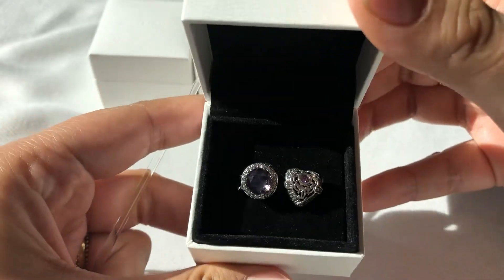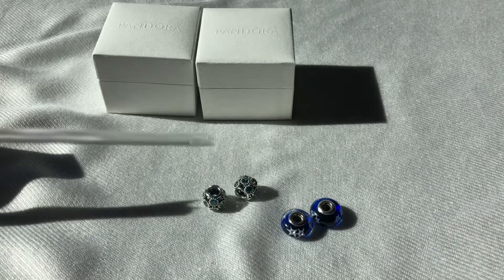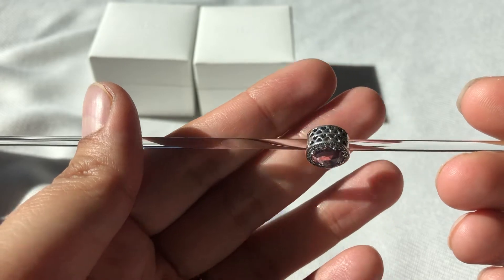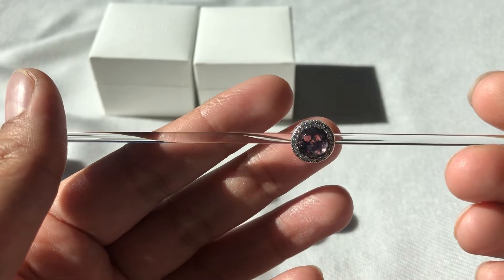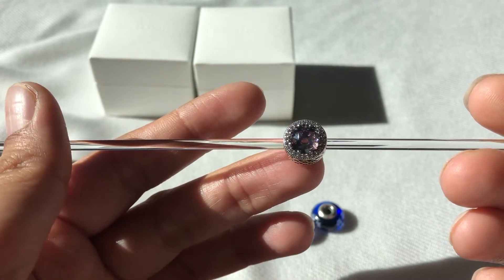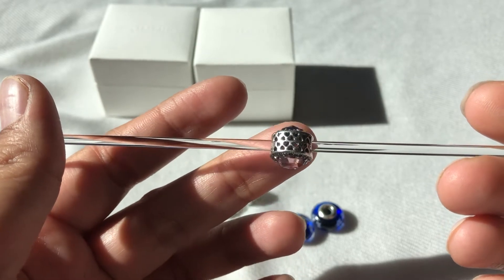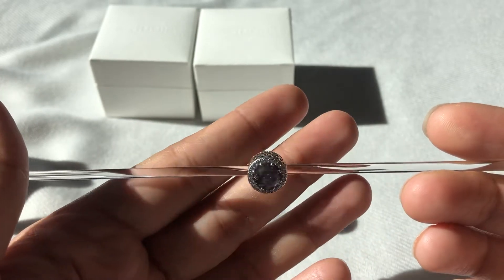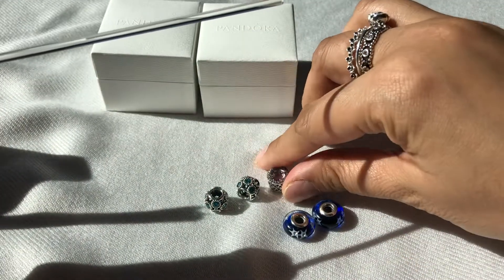The next one is this — it's the Radiant Heart in Blush. I got this one to go on my blush bracelet because there's a charm on there that I wanted to change out. It has the blush crystal with clear CZs all around it, and the side has heart cutouts. These radiant hearts are so beautiful, all of them. So I got that one, but this one is pricey, so I'm glad I got it at 50% off.